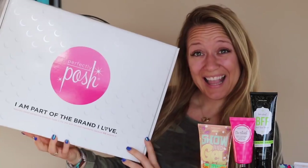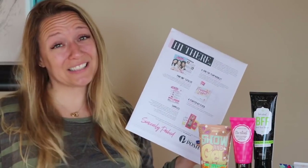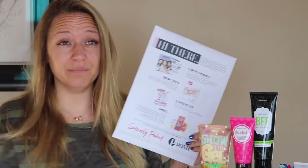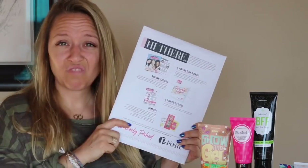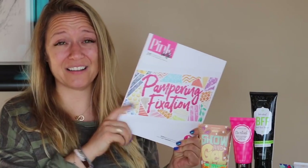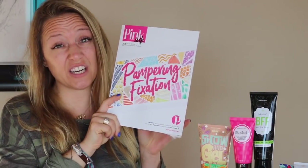I'm part of the brand I love, and you can be too. Your awesome starter kit box is going to arrive, and the first thing you're going to open up is your envelope full of — I like to say paperwork, but paperwork sounds so boring. Let's call it the envelope of knowledge. Inside your envelope of knowledge, you're going to have a couple copies of your pink ink catalog. This is Posh's core catalog. It stays the same all year long.